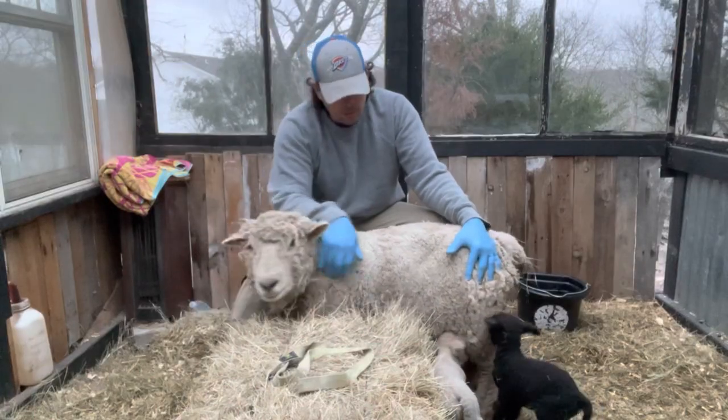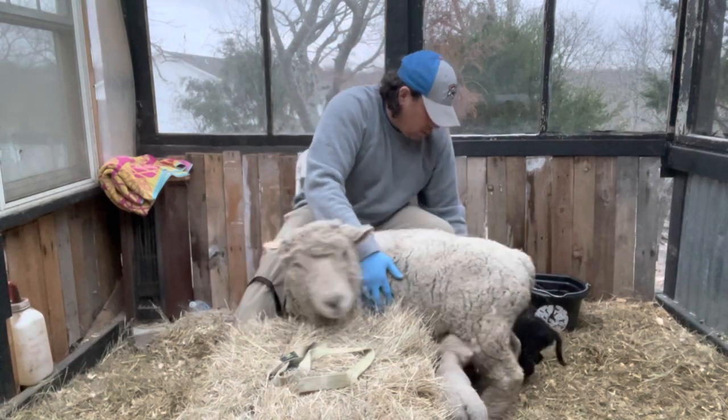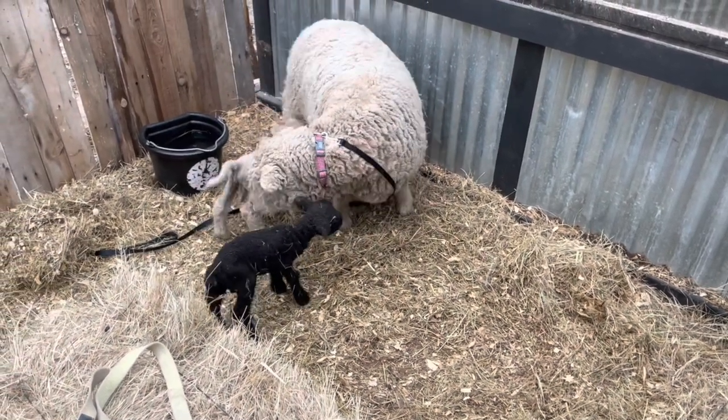If you're wondering about the weird camera angle today, it is because I am currently holding one of our ewes, named Duchess, down. A headlock would be a bit aggressive, but I've got her pinned down so that her twin lambs — they're actually little ram lambs — can nurse.